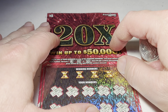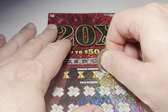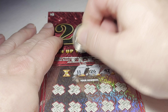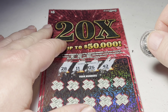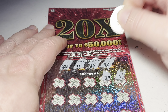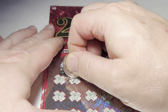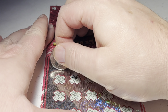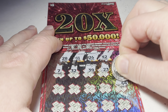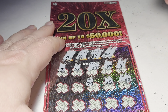Looking for matching numbers — 5x, 10x, 20x. Let's see what we can do here. Numbers coming up: 22, 26, 11, 28, 31, 23, 39, 32, 7, 44, 25, 24.